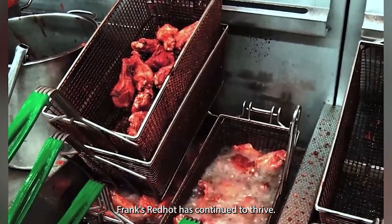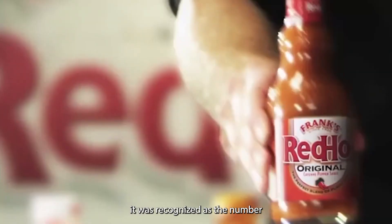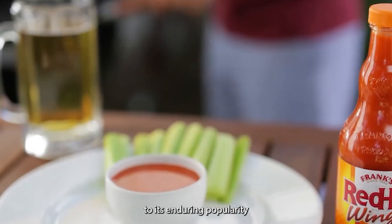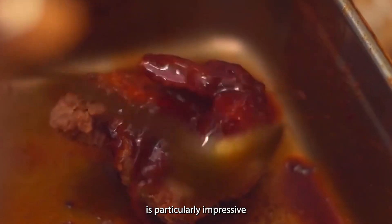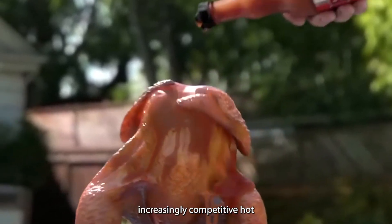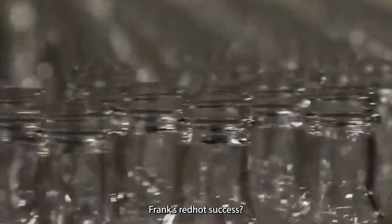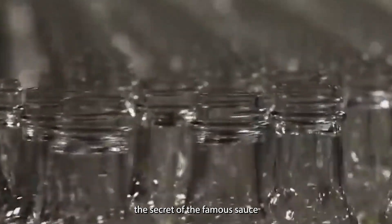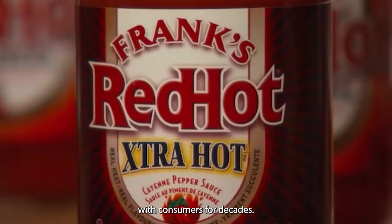Under McCormick's ownership, Frank's Red Hot has continued to thrive. In 2019, it was recognized as the number one hot sauce in America, a testament to its enduring popularity and cultural significance — particularly impressive considering the increasingly competitive hot sauce market. According to the company, the secret of the famous sauce is in its special formula, inspired by the spirited flavor of the food served in the early days of New Orleans. This blend of history and flavor has resonated with consumers for decades.